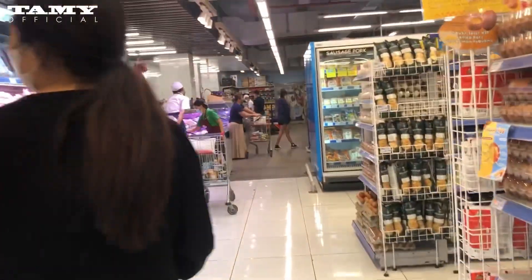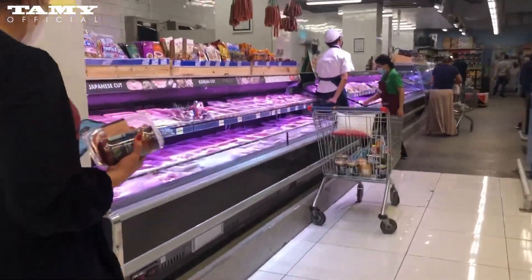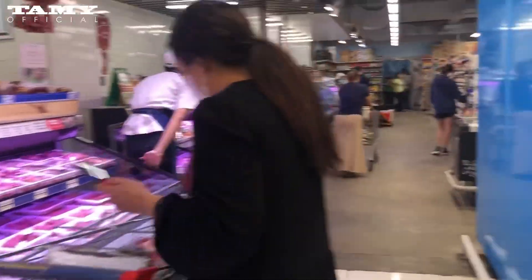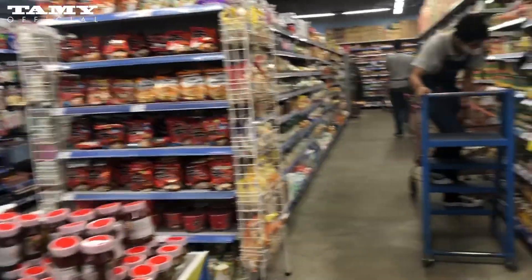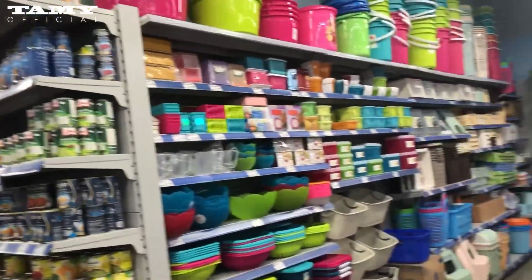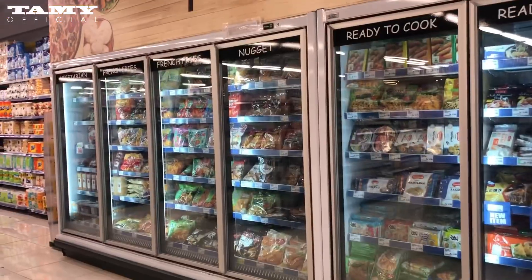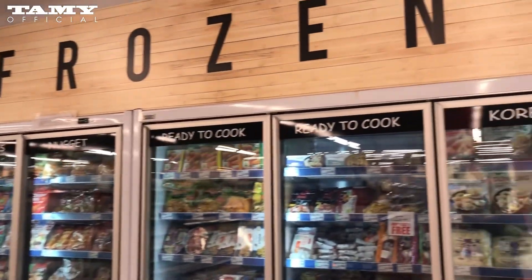You can find it on Google Maps — just search Grandlucky. And Grandlucky is also available in Sanur, so if you're staying in Sanur you can find this supermarket there too.